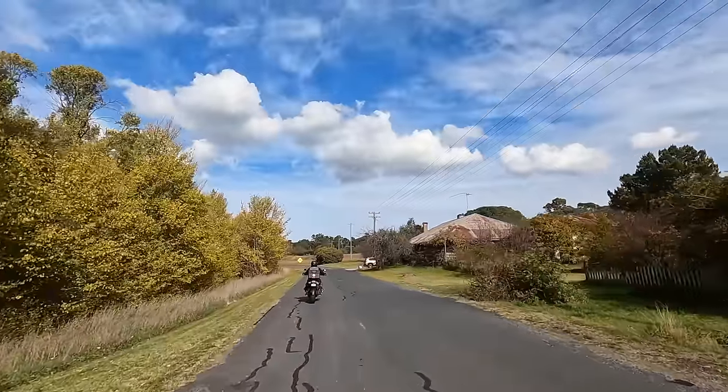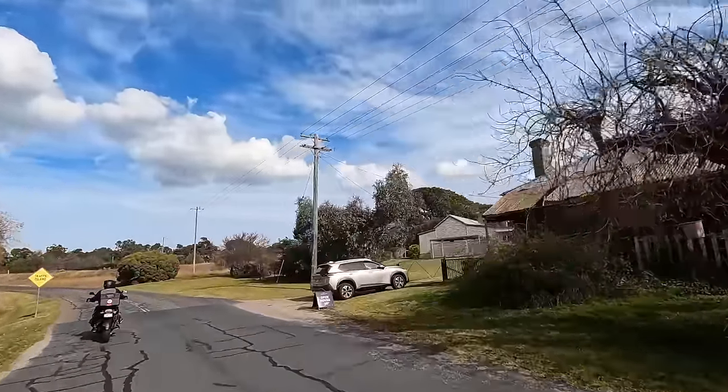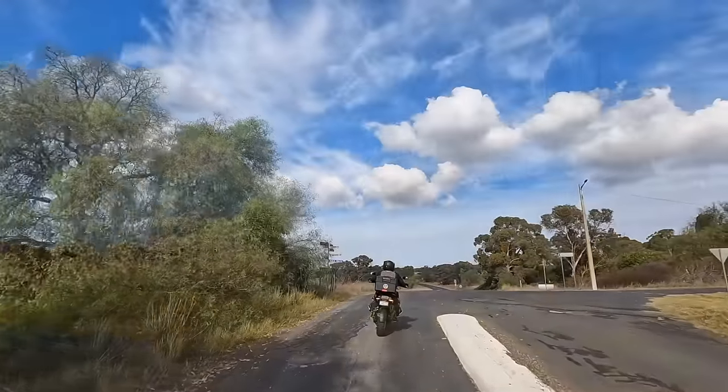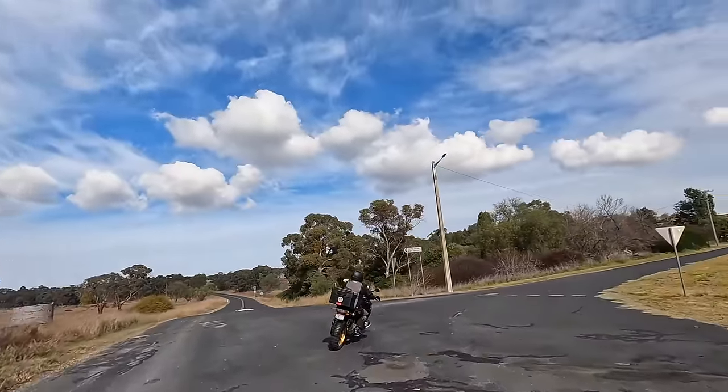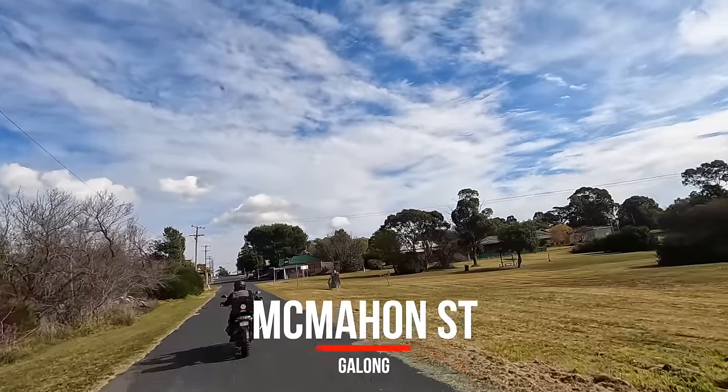Beside my chin-mount GoPro footage, you'll notice that we're also using Renee's handlebar footage from her GoPro. Unfortunately my GoPro seems to randomly default to the wrong microphone.